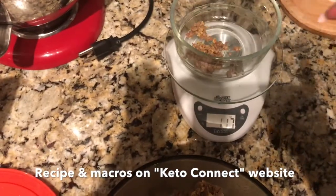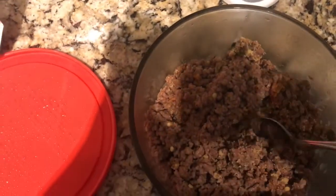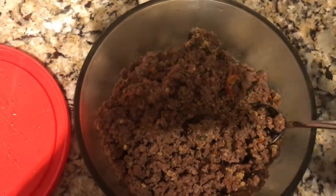I'm gonna measure out two ounces of this chili and probably add some additional fats with some sour cream and cheese. That'll be my dinner and we're capping out Monday nicely.